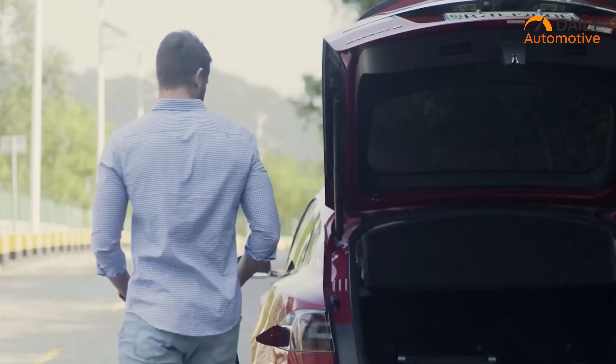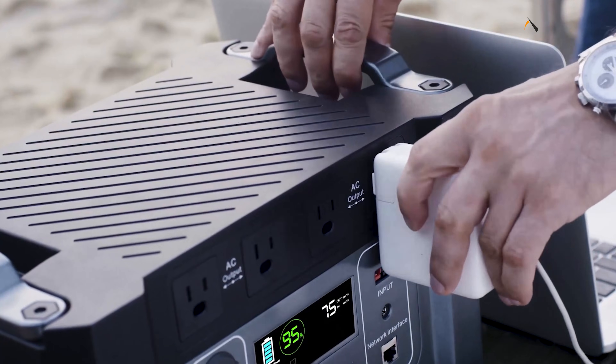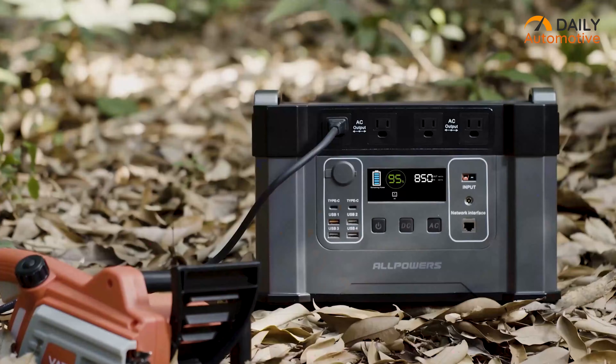If you're in search of a backup power station tailored for EV charging needs, coupled with exceptional build quality, the Monster XS2000 from All Powers comes highly recommended for its reliability and convenience.